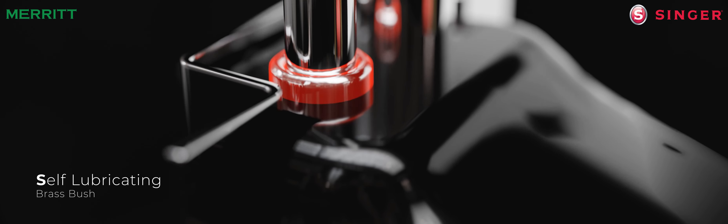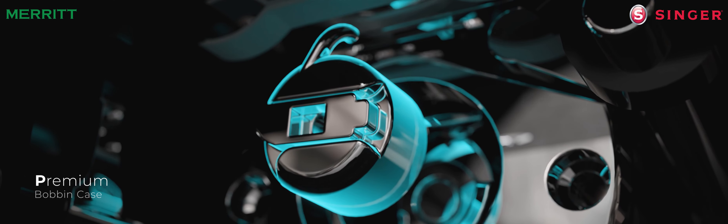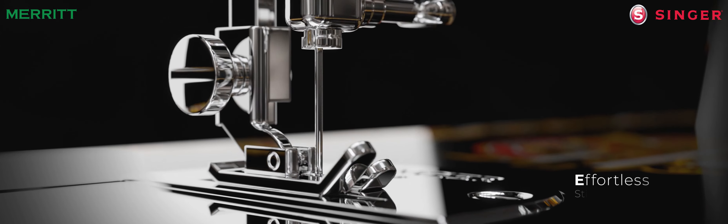Self-lubricating brass bush provides smooth operation. World-class bobbin case with premium materials makes sewing consistent. Heavy-duty wheel provides a high inertia for smooth, effortless stitching.